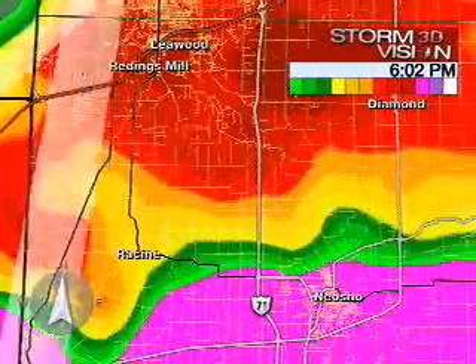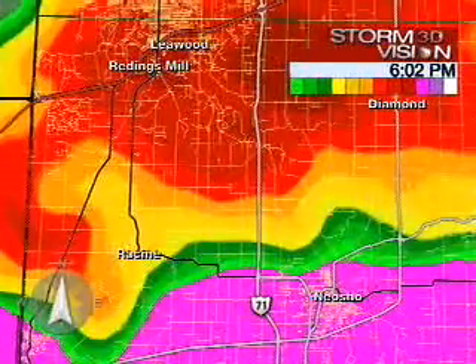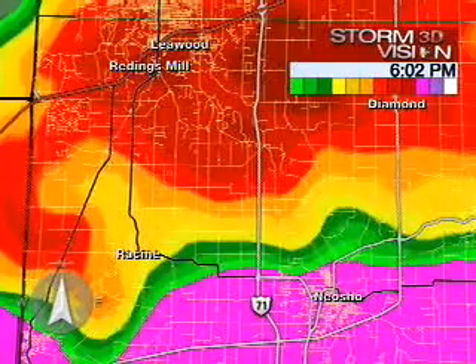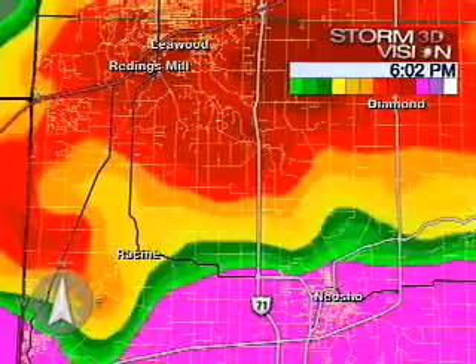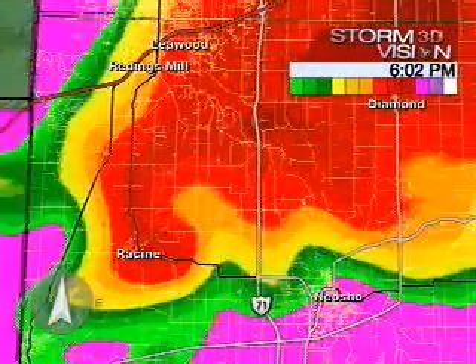Racine and Osho — the south side of the storm is where this rotation is being seen. If you're down in this area, you need to get to a safe place now.